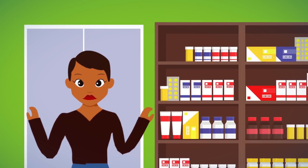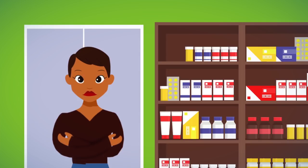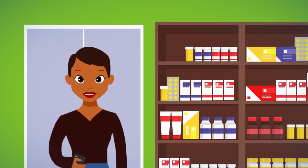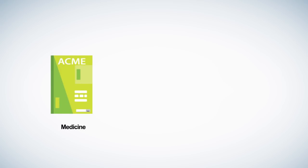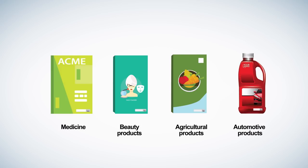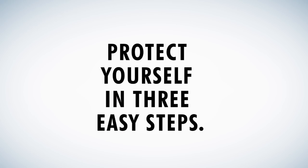How do you verify on the spot the authenticity of the product you're buying? Easy! Ask Sproxil for free. Whether it's your medicine, beauty products, agricultural products, or automotive products — protect yourself in three easy steps.